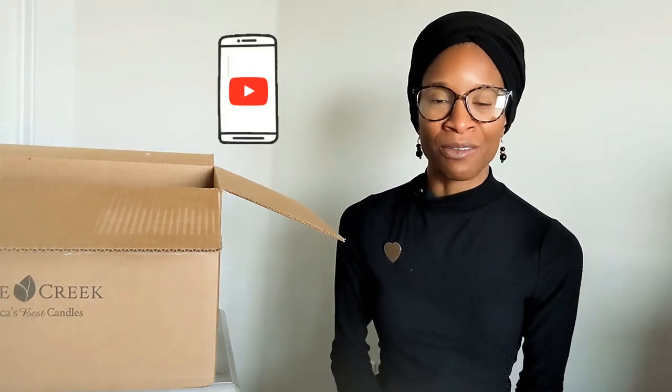Well, that concludes the Goose Creek haul. Thank you so much for watching. If you liked the video be sure to like it. If you're not subscribed to Fragrance Therapy and you love home fragrances, this is definitely the place for you. Go ahead and join us and make sure alerts are on so that when I post a review video for these items you'll be the first to know. Until next time — I hope you have a great day or a good night. Bye!